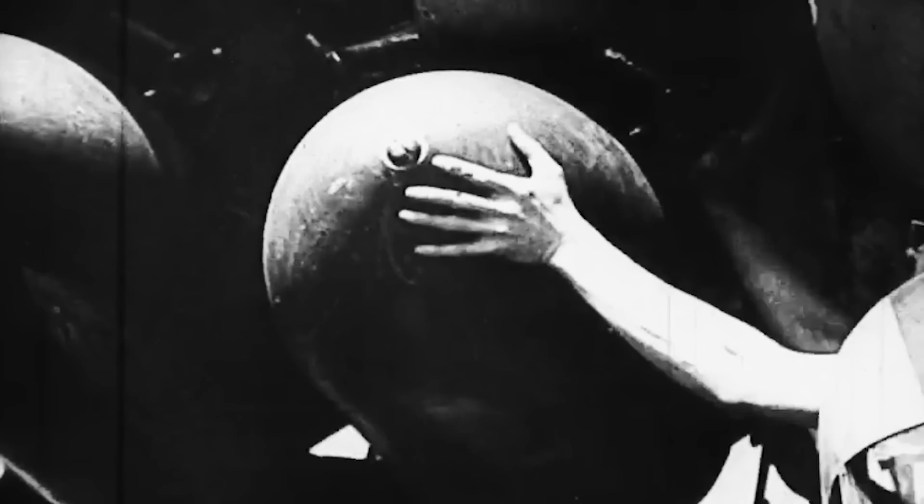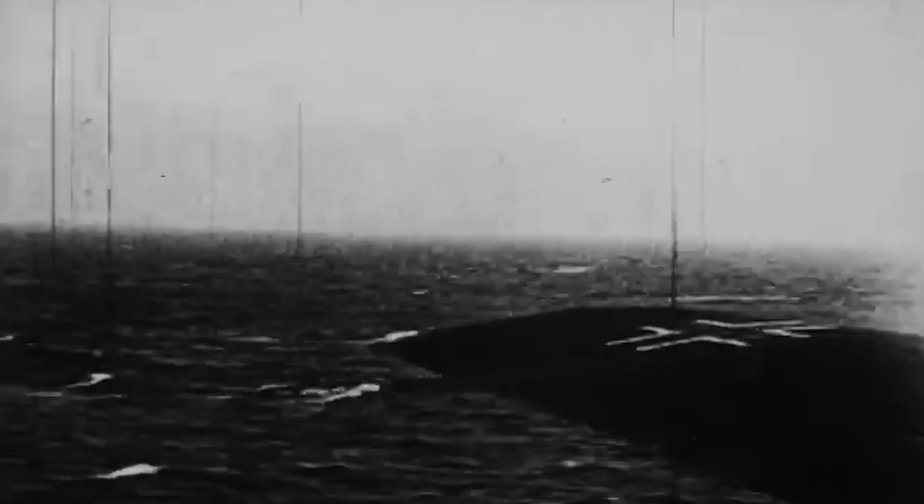First used as a reconnaissance aircraft due to its high-altitude capabilities, it was then turned into a heavy bomber as the conflict dragged on. The Condor excelled in its new role, raining destruction over the Allied maritime supply lines with no mercy. Just three months after its debut as a bomber, the Condor had sunk over 90,000 tons of Allied shipping.